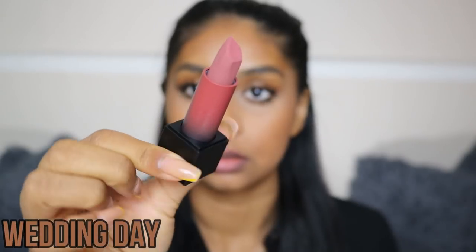Next up we have Wedding Day. I do feel like this would look better on me with a lip liner. It's very similar to First Kiss, but I feel like First Kiss is a bit more on the reddish side, whilst this is more on the mauve-y side.